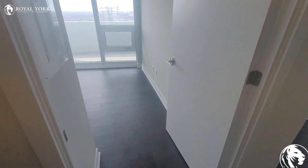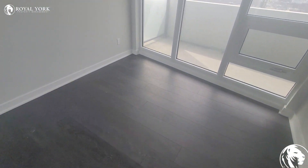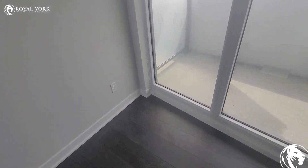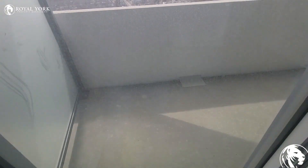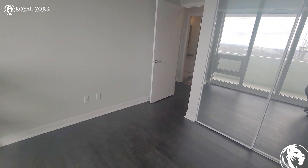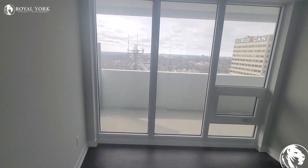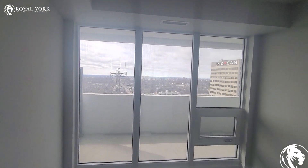Over here you have the first bedroom, and this is the smaller bedroom of the two. As you guys can see, it's a fairly good size. The windows are ceiling to floor, and it does allow for tons of natural light to come in.